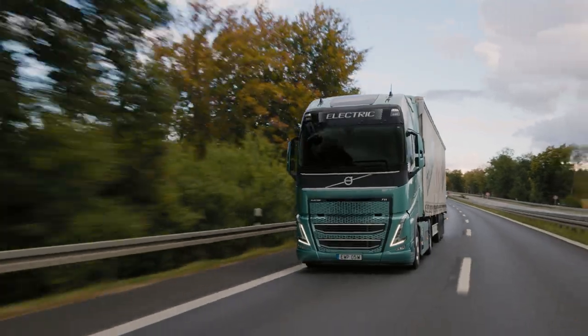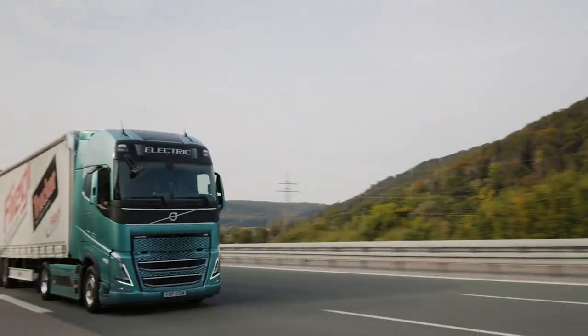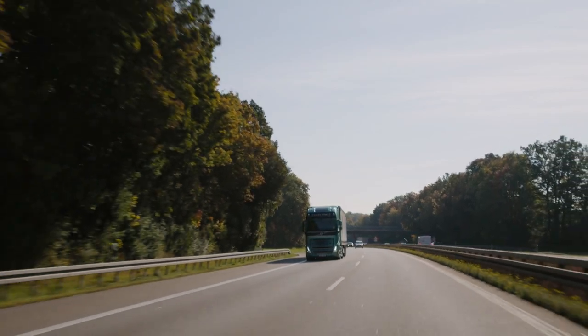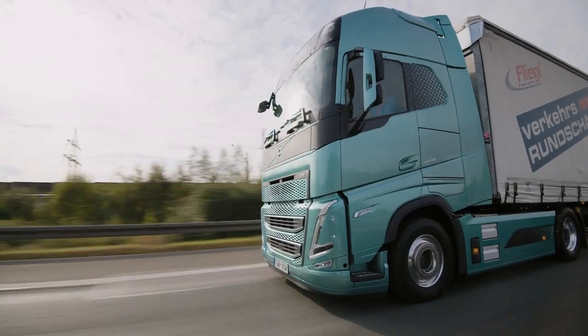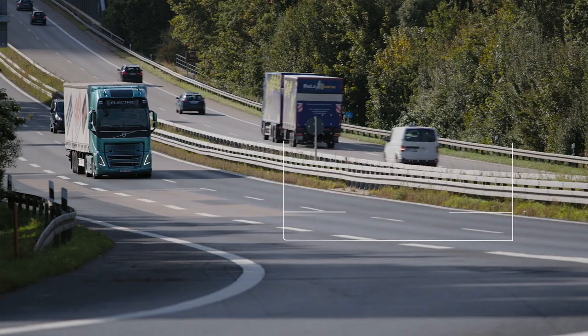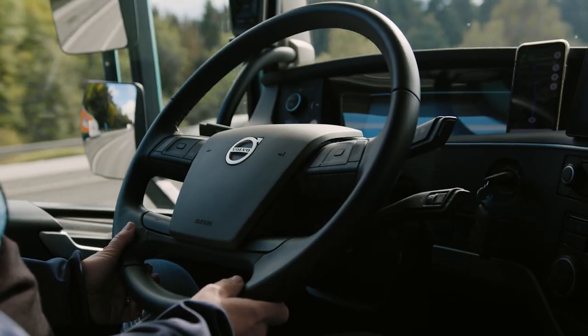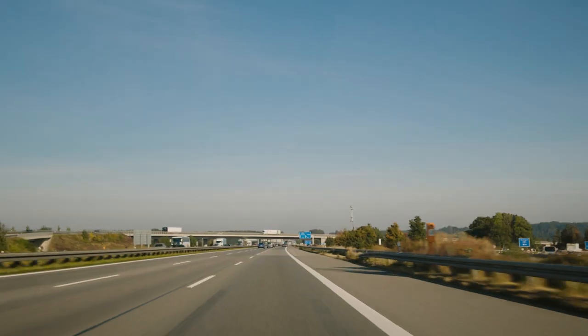Are electric trucks ready for heavy loads? Yes, and we can prove it. In a first independent road test, the Volvo FH Electric maintained an average speed of 80 km per hour at 40 tonnes total weight, with zero tailpipe emissions.